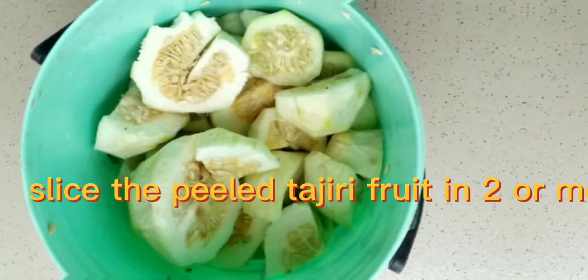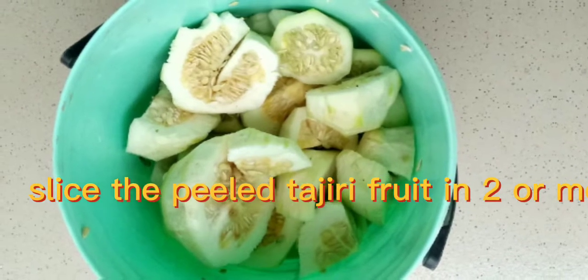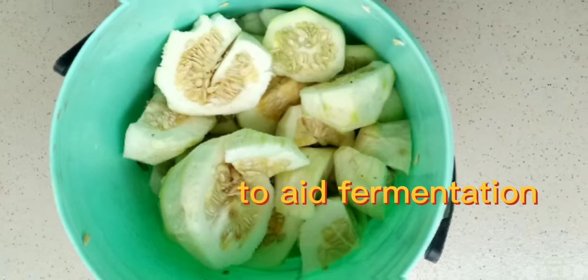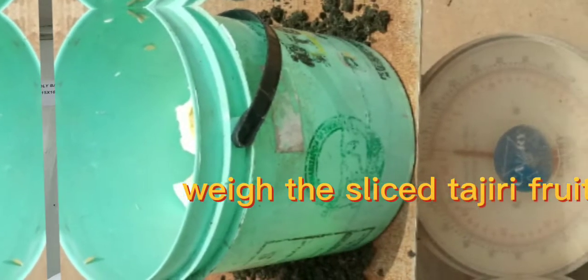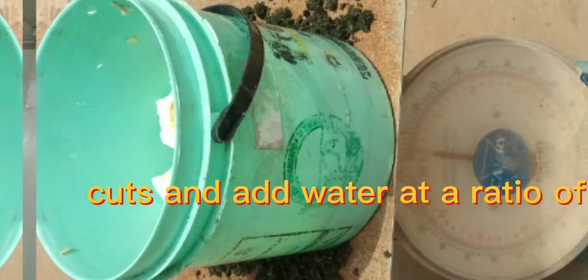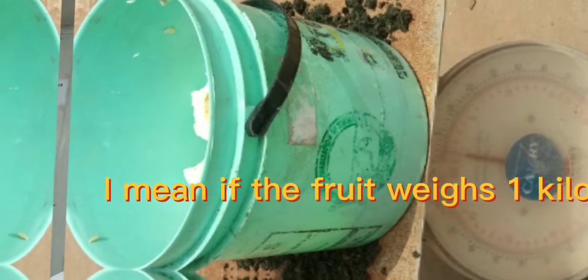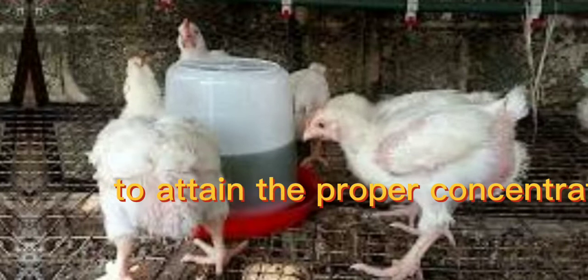Slice the peeled tagili fruit into four or more pieces to aid fermentation. Weigh the sliced tagili fruit cuts and add water at a ratio of 1 to 2 — that is, if the fruit weighs 1 kilogram, add 2 liters of water to attain the proper concentration.